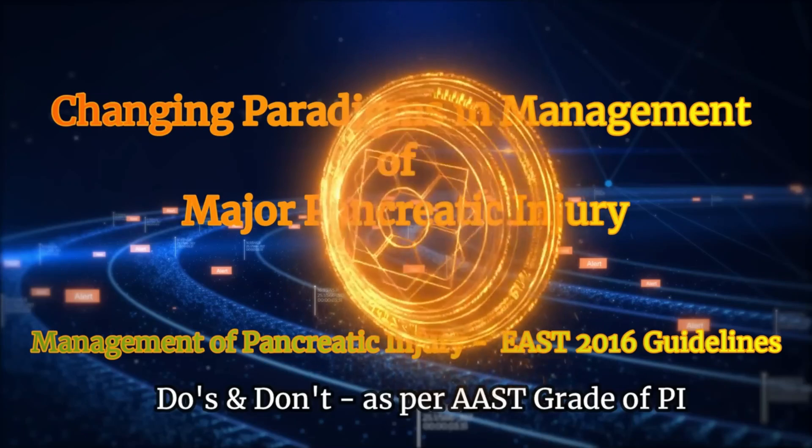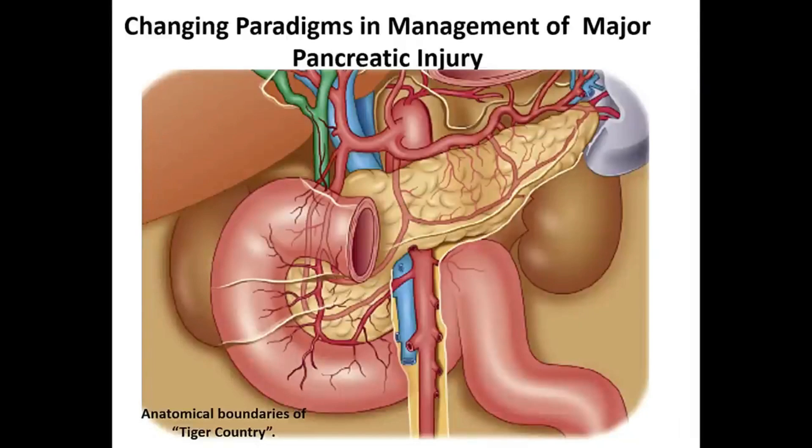The anatomical area of the pancreas has been classically called 'tiger country' because there is a fight between two tigers — one tiger is the surgeon and the other is the pancreas. Historically it has been a no-go area and surgeons were advised not to venture here, otherwise it would lead to a lot of morbidity, mortality, and bloodbath. But things have changed now and we are frequently visiting this tiger country and patients are going home safely.